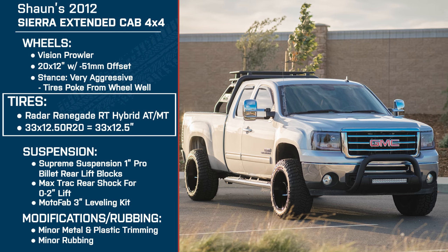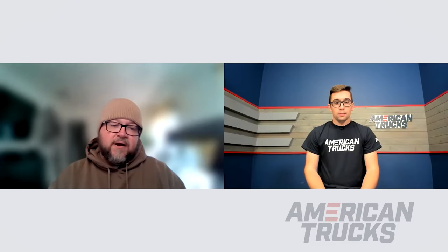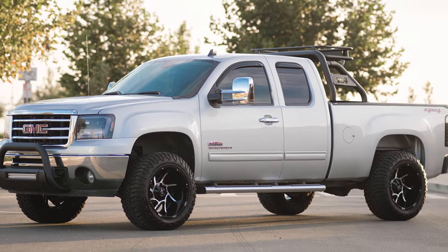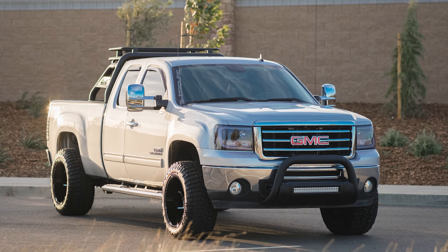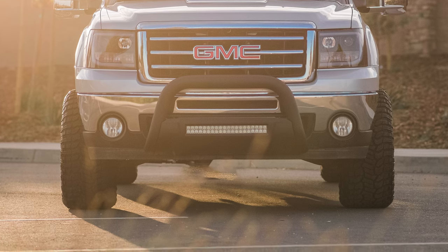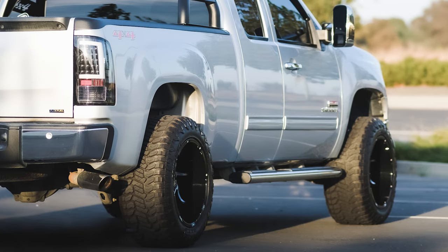You're running the Radar Renegade RTs in 33x12.5 — how do they drive? Are they quiet, or do you get road noise and bumpiness? That's exactly why I chose these tires. I had Radars on the stock wheels when I first bought the truck, but that tire wasn't quite aggressive enough in this size, so I went up to the hybrid mud-terrain/all-terrain. Because we have a lot of paved roads, I don't need a full mud tire — those get loud with really deep tread — so finding a tire that balanced both was important. On the freeway it's quiet with no drone.